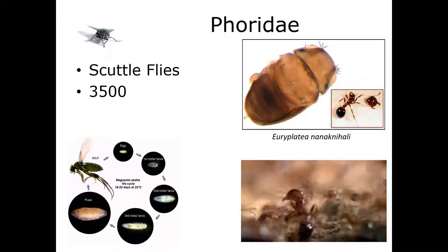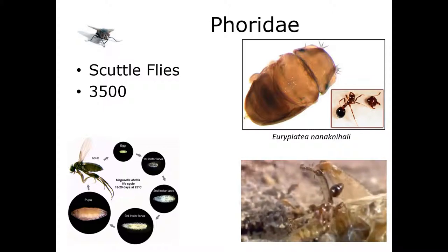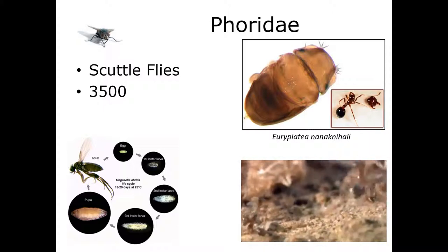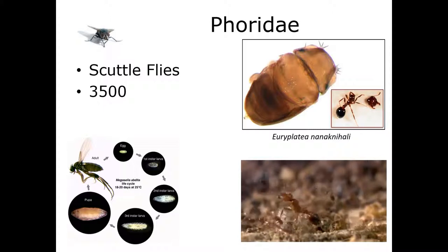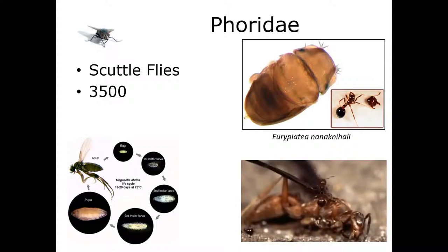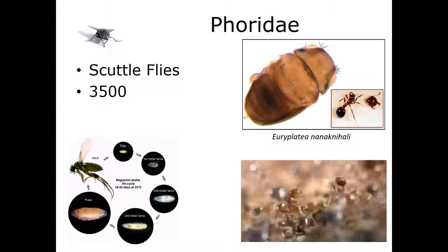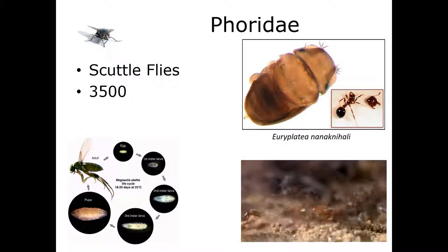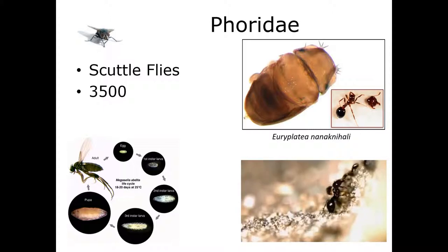Phoridae have holometabolous metamorphosis like all flies — from egg into three larval instars, then pupation, then emergence as adults. The female lays from 1 to 100 tiny eggs at a time, either in or on the larval food, laid individually rather than in clutches like Calliphoridae. She can lay up to 750 eggs in her lifetime. Egg-to-adult development varies with species and temperature, but on average takes about 25 days. Larvae emerge about 24 hours after oviposition and feed for a period between 8 and 16 days before crawling to a drier spot to pupate.